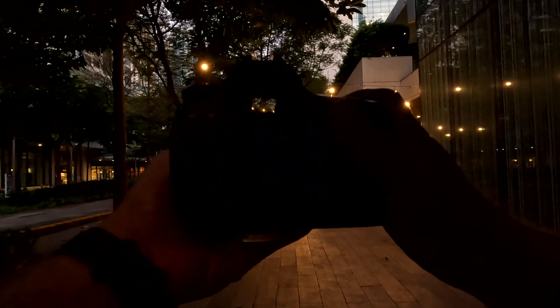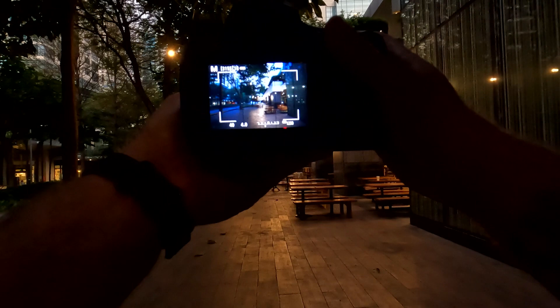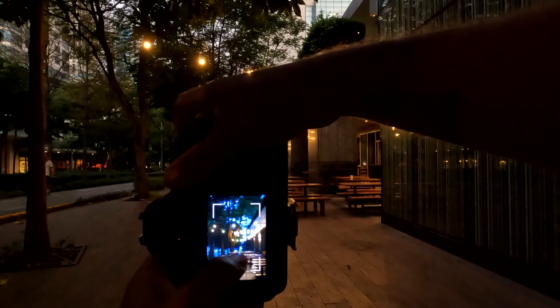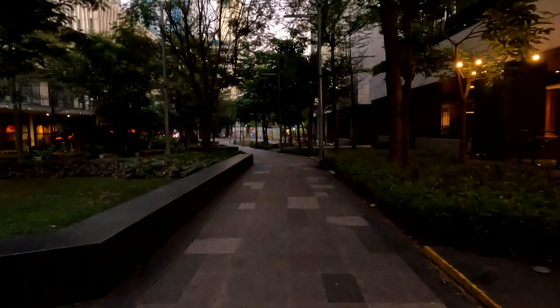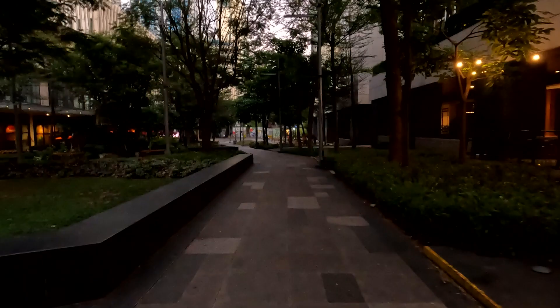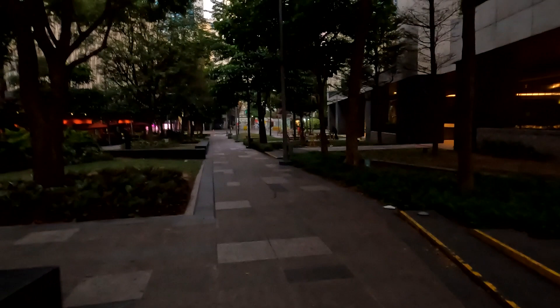I'm loving these lights. I have to bump up the ISO on this one. Like I said, I'm in Bonifacio Global City, BGC for short. If you've never been here, the best way to describe it is it's just like New York City — gorgeous, everything is super clean, the people are extremely friendly. The Filipinos are amazing people, good food. If you've never been here before, highly recommend it.